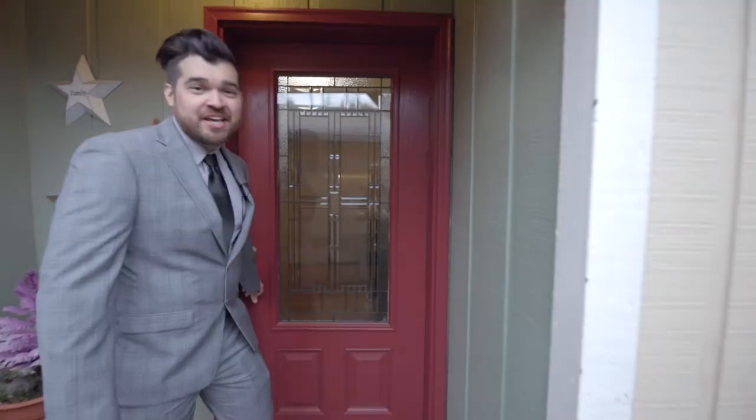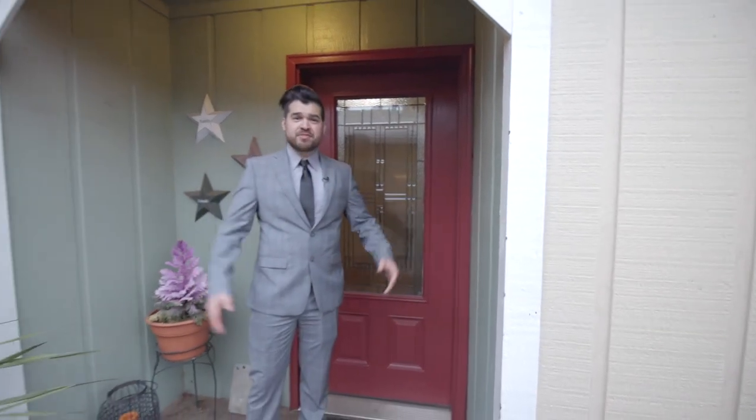I appreciate you taking the time to tour the home with me today. If you have any questions, please feel free to reach out about this home or any others in the area. I'm Jake with John L. Scott, and I appreciate your time.